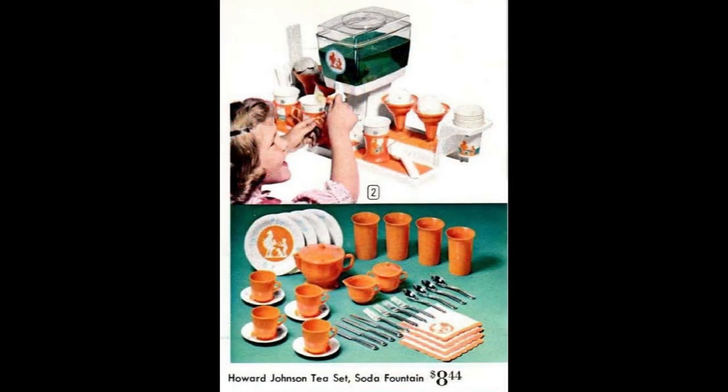Howard Johnson's was a popular brand name in the 1960s, with a huge chain of restaurants as well as a line of frozen foods. The very cool soda fountain set has a soda dispenser with packets of Kool-Aid, an ice cream scoop, sundae dishes, spoons, cup holders, and paper cups. The tea set has metal plates, plastic tumblers, tea things, cutlery, and napkins. You could buy the soda fountain and the tea set individually or get them both and save money. Both sets were made by Ideal.